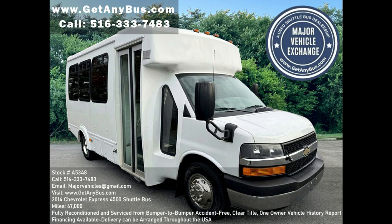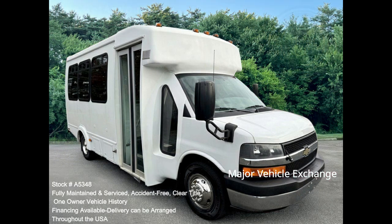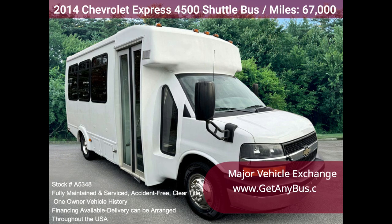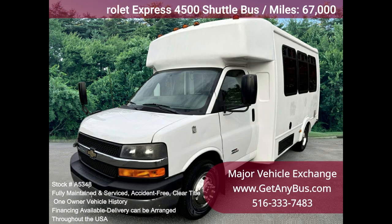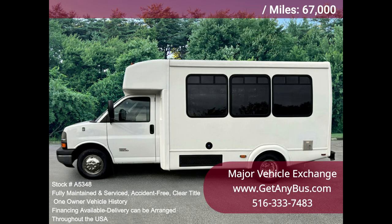Major Vehicle Exchange 2014 Chevrolet Express 4500 shuttle bus, stock number A5348. Fully inspected, serviced, and reconditioned 2014 Chevrolet G4500 Express bus with 16 passenger seats plus a driver, with just 38k miles. The vinyl seating and front and rear air conditioning will allow your group to ride comfortably. This shuttle bus is fully equipped and in top condition for its year and mileage.